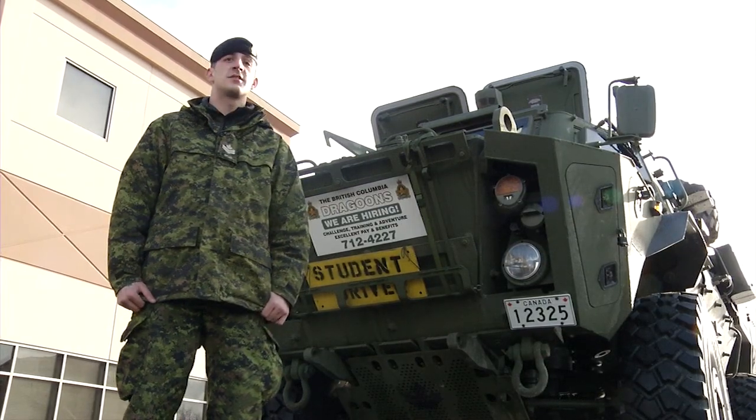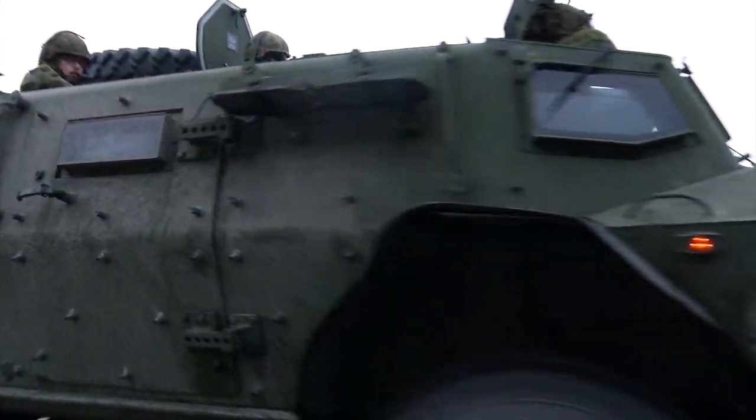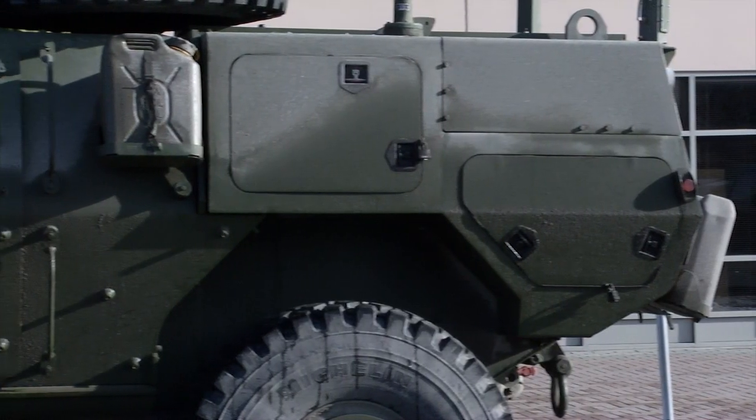What we have here is the Tactical Armoured Patrol Vehicle, or the TAP-V. The first impression of the vehicle is fantastic — for its size, it's actually quite nimble. In British Columbia specifically, we use a G-Wagon, which is basically a militarized Jeep. So moving from that to this is obviously a big step up for us in capabilities.